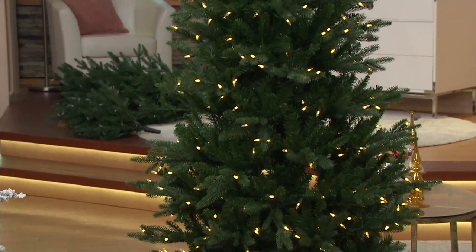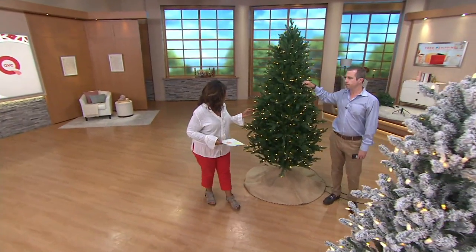We'll come back here. This is the seven and a half foot tree, and it's six payments of $61.50.